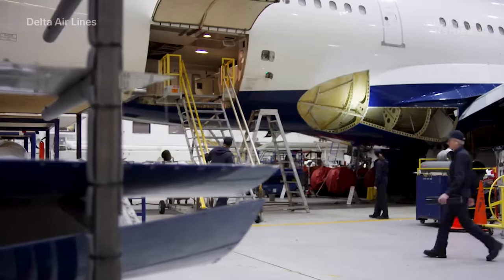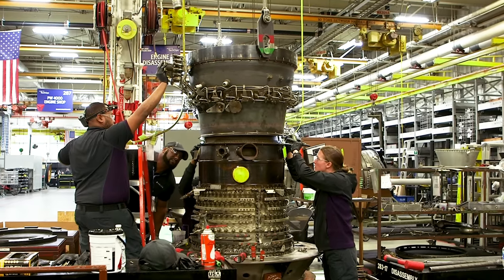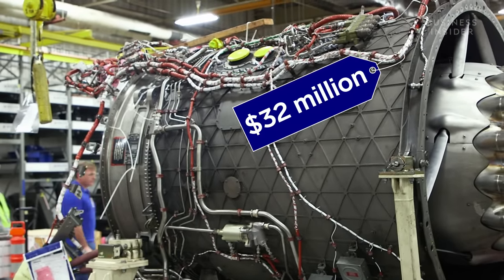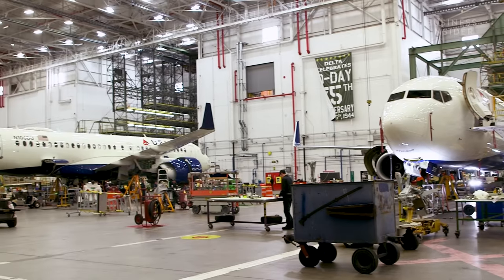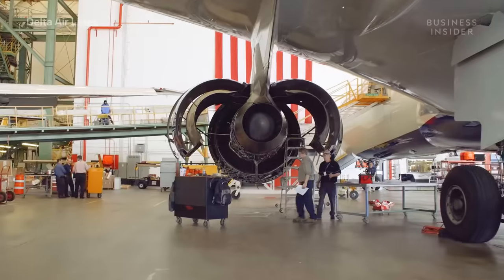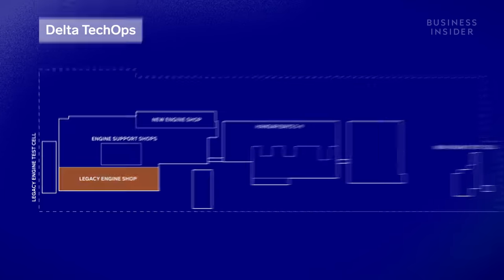Our job is basically just to maintain the aircraft and keep them safe. An aircraft ends up here if it's scheduled for maintenance or if something is wrong, and one of the biggest issues the team deals with is engine repairs. When that happens, there's $32 million on the line. A plane is grounded and then tugged into this giant hangar — we can have six wide bodies and six narrow bodies in simultaneously. Technicians run a diagnosis for an engine problem, and if they determine it needs fixing, it heads to the engine shop.